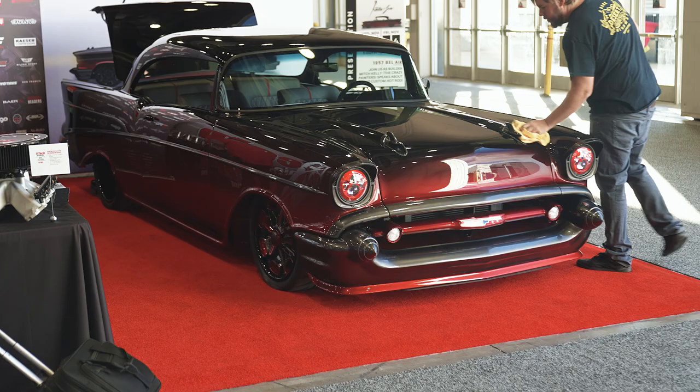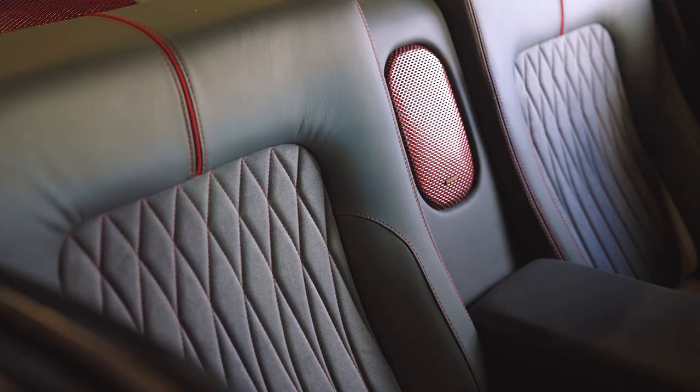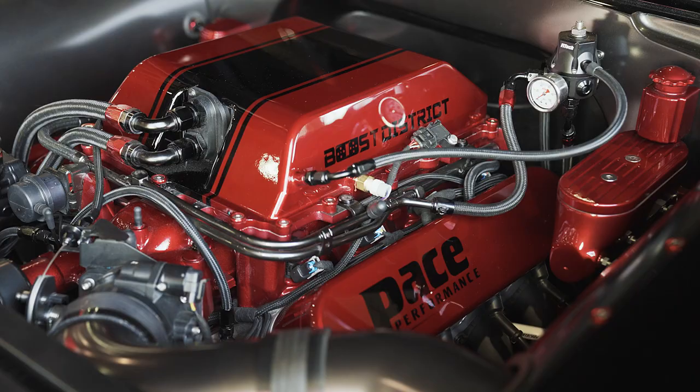My name's Mitch Kelly and I build 57 Chevys because I love them — that's my favorite car. A 57 Chevy done right, to me, melts my heart. And this one's mine, so it's even more exciting than ever that I get to drive this thing whenever I want. I don't have to call somebody and ask to take it to the car show next week — I can take it because it's mine.